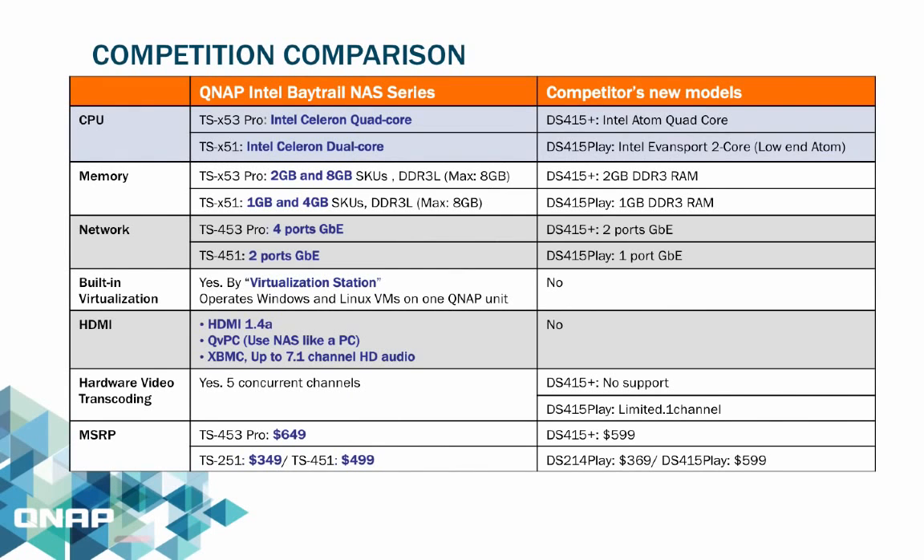The QNAP Intel Baytrail NAS series surpasses the competition in many specs including CPU, memory, virtualization capability, HDMI output, and hardware video transcoding. The TSX53 and TSX51 series both use Celeron dual and quad-core processors, while competitors' up-to-date models use Intel Atom and Intel Evansport dual-core processors. Memory support for both series goes up to 8GB, while competitors only support up to 2GB or 1GB.